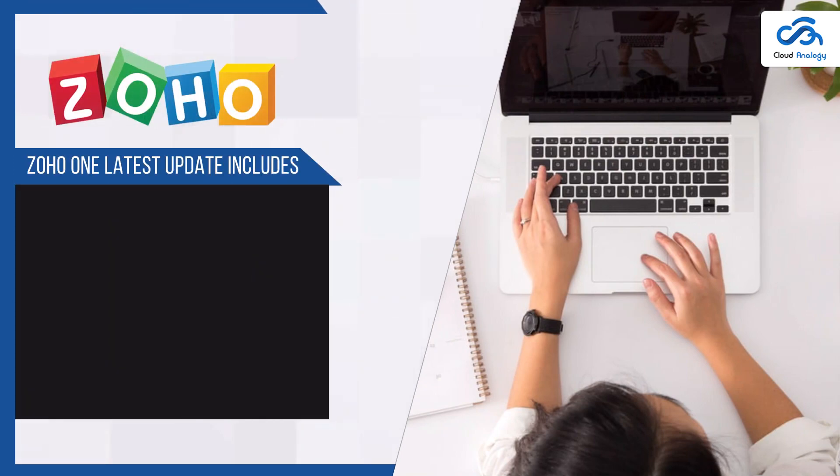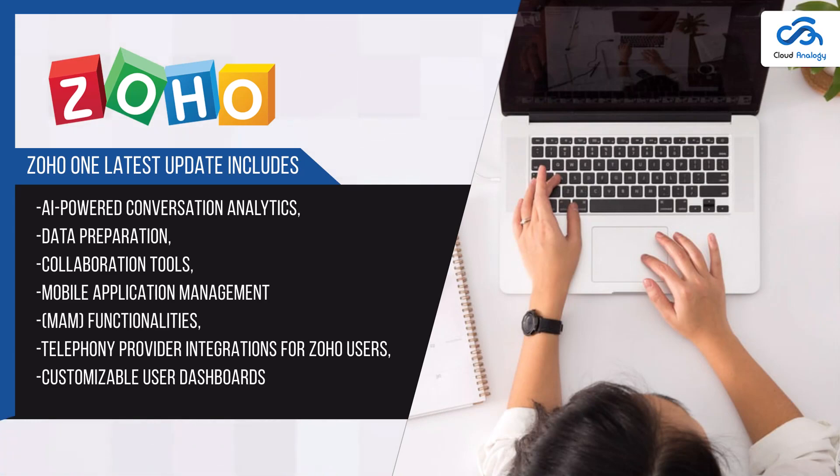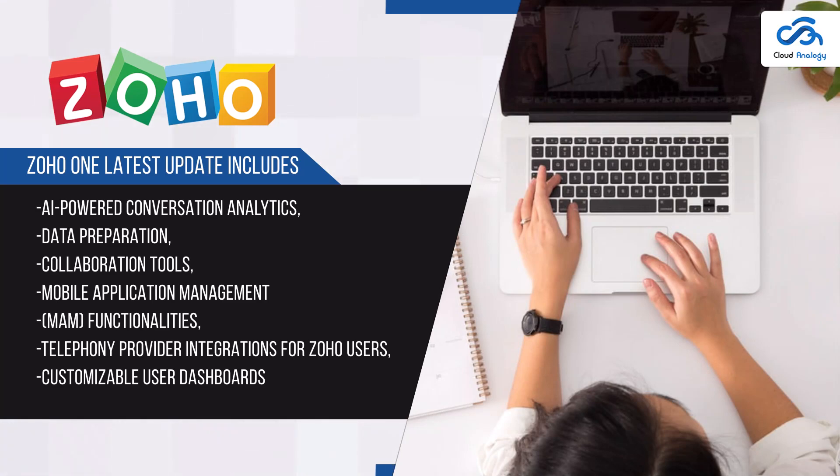The Zoho One system's latest update includes AI-powered conversation analytics, data preparation, collaboration tools to accommodate different work models, mobile application management functionalities, telephony provider integrations for Zoho users, customizable user dashboards, and more.